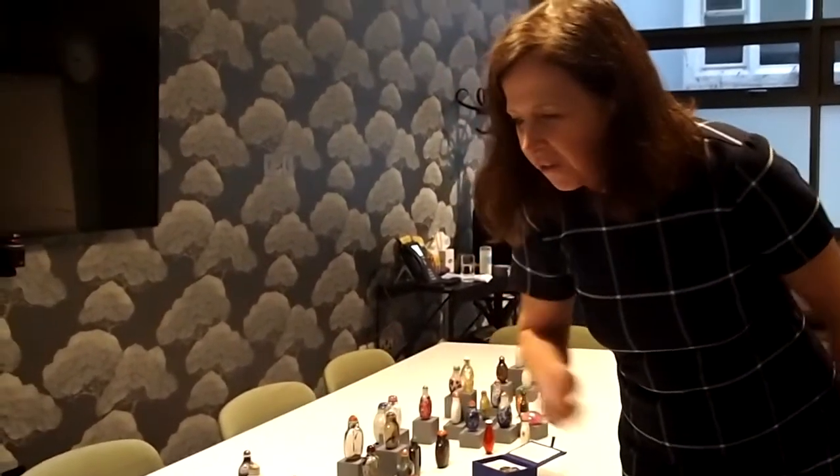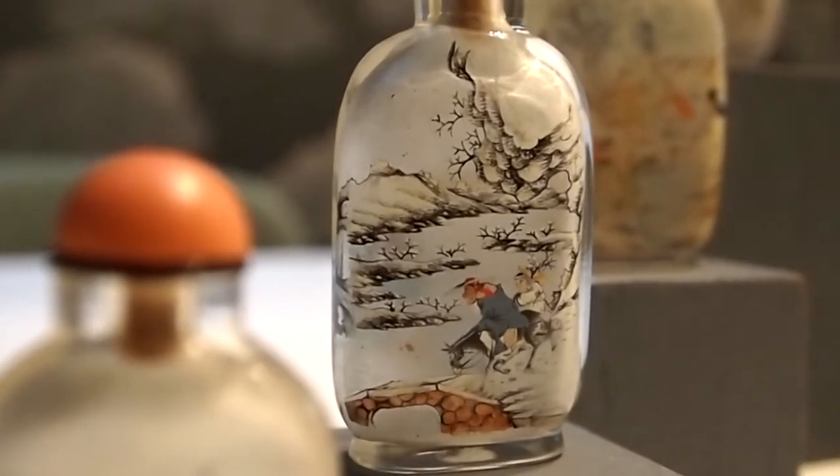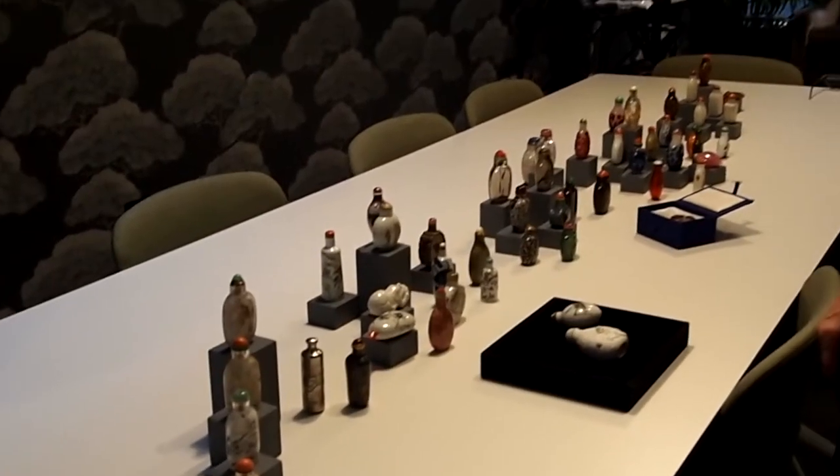Over here I've got some inside painted bottles, painted on the inside using an L-shaped brush. They're late 19th, early 20th century.